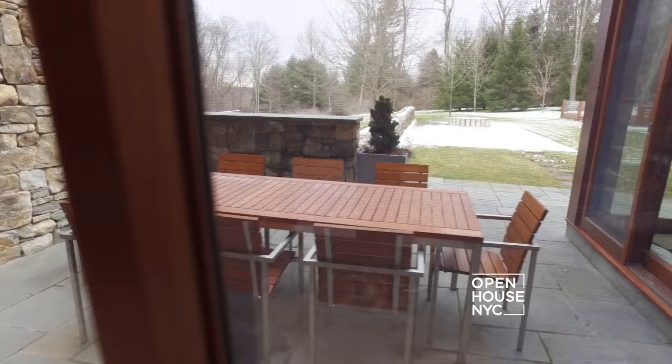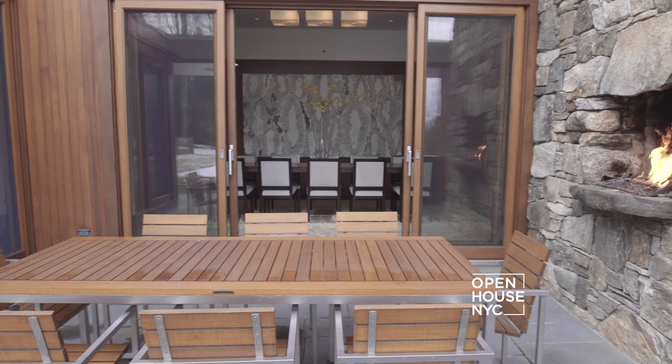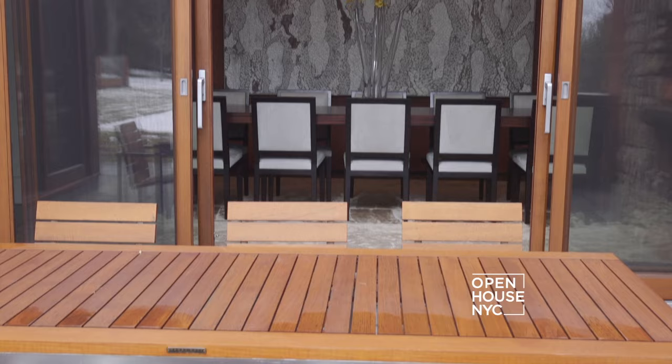Or if you want to dine à la belle étoile, follow me to this inviting patio with a fireplace, perfect for those chilly Connecticut nights. The essence of a mid-century modern home is to invite the outdoors in, and this is a perfect example of that.